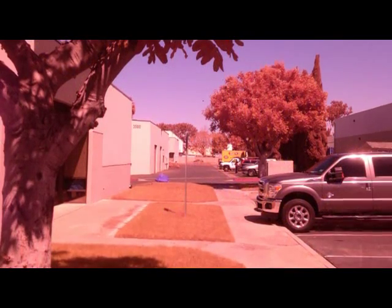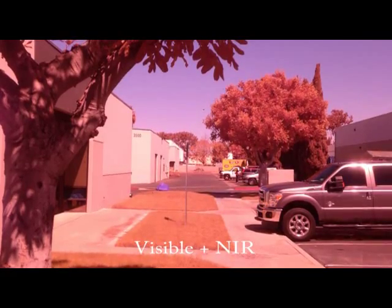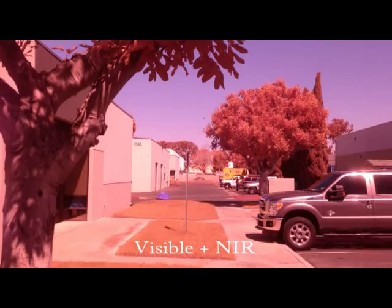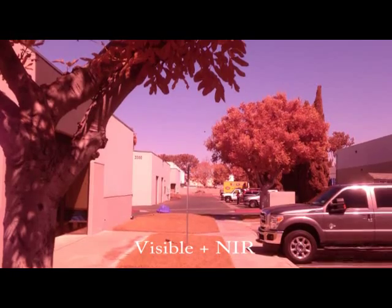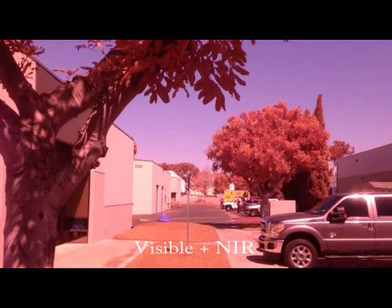This next photo was taken with the internal NIR cutoff filter removed. The sensor now detects both visible and NIR spectra. Vegetation typically emits more NIR than visible light, thus the color of the plants has shifted to a reddish hue. But since the camera can still see the visible spectrum, the color of the distant truck retains its yellow color.